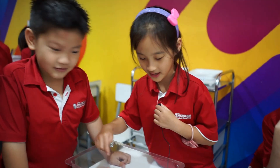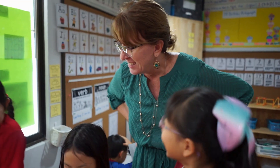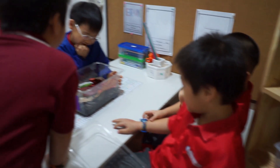Snails need plants to eat and some leaves they can hide in. They like to hide under the rocks. Snails need some leaves and plants, and they need moist soil so they can eat and survive. And water.